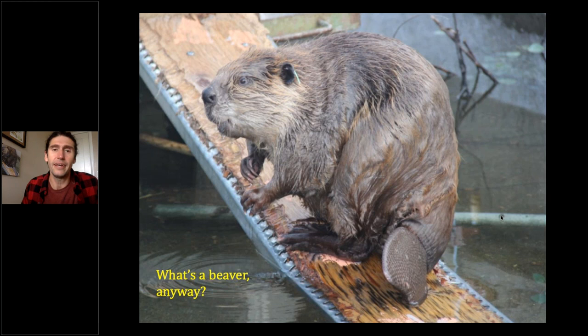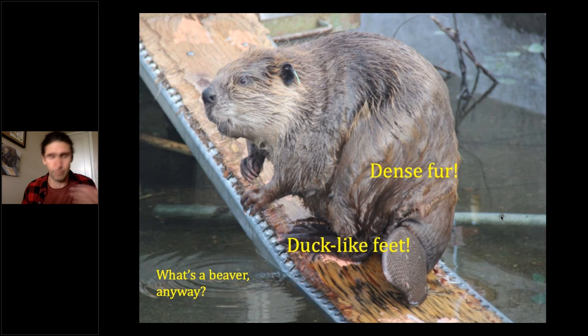A full-grown beaver can be 50 to 60 pounds, so they're pretty hefty animals — bigger than most people probably expect. They're semi-aquatic rodents that spend all of their lives in and around water, and they've got all kinds of wonderful adaptations for this lifestyle. First, they've got extraordinarily dense fur — some of the densest in the animal kingdom. Beavers have as many individual hairs on a postage-stamp-sized patch of skin as we have on our entire heads. They also have wonderful webbed, duck-like hind feet and are very powerful, agile swimmers who can stay underwater for up to 15 minutes.